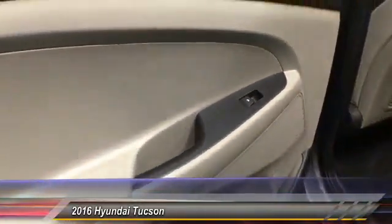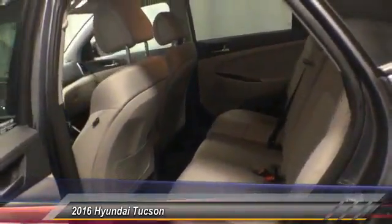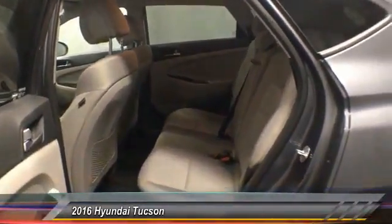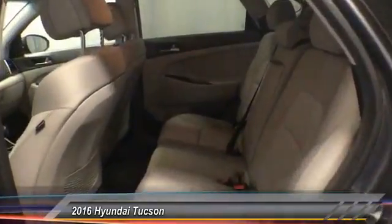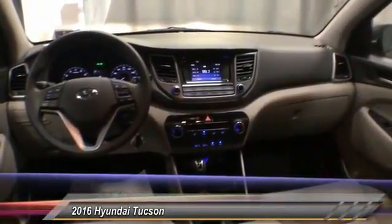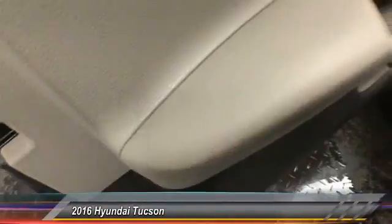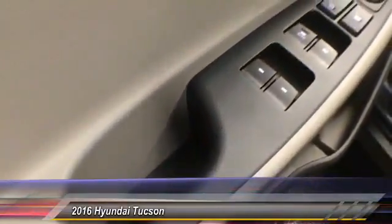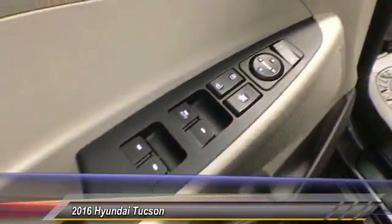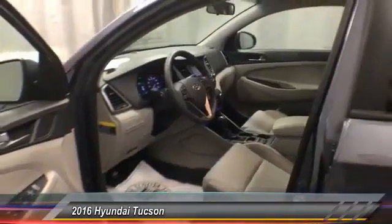Priced below twenty thousand dollars, this vehicle has less than thirty thousand miles. Here are some of this vehicle's great options: traction control, dual airbag, air conditioning, four-wheel disc brakes, security system, CD player, rear window defroster, power windows, electronic stability control, and trip computer. This vehicle offers reliability and good looks at a great price, so come in and take a test drive today.